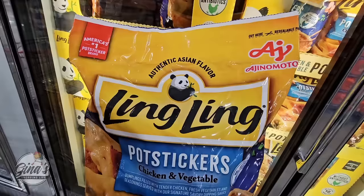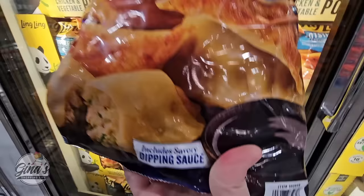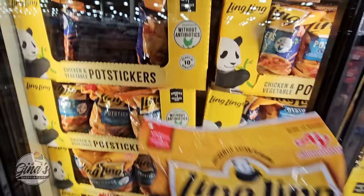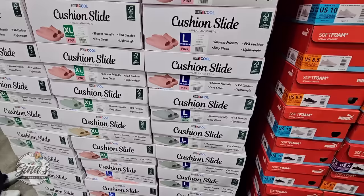The potstickers — I was going to feature these in yesterday's video but they sold out, so I'm glad Costco got more in. These are so good — chicken and vegetable, easy to heat up, and they include the dipping sauce. This sale is ending on the 31st and they're really popular. Ready in 10 minutes for $8.70 for the whole package — absolutely worth it.